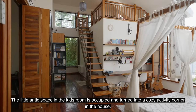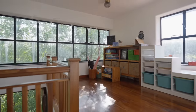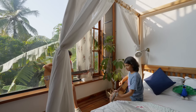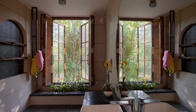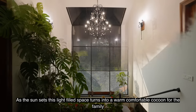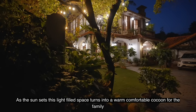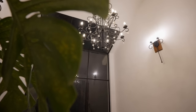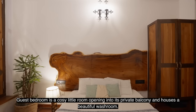The little attic space in the kids' room is occupied and turned into a cozy activity corner. As the sun sets, this light-filled space turns into a warm, comfortable cocoon for the family. The guest bedroom is a cozy little room opening into its private balcony and houses a beautiful washroom.